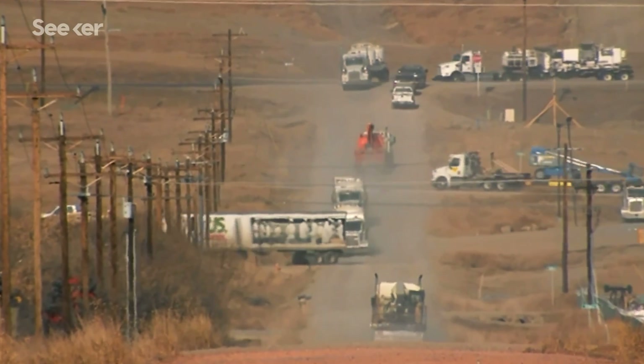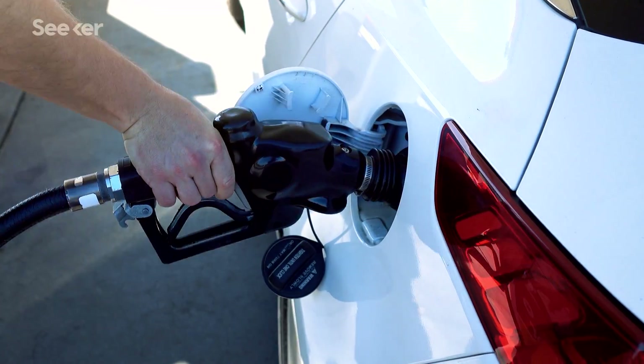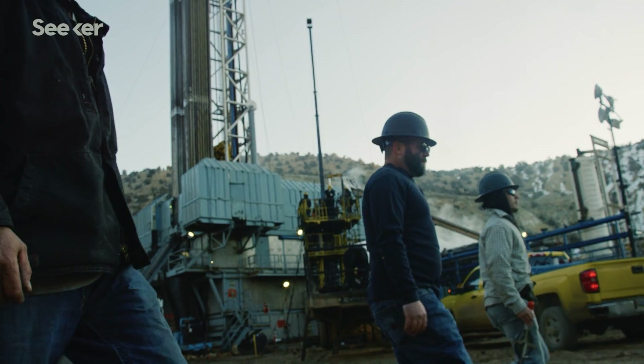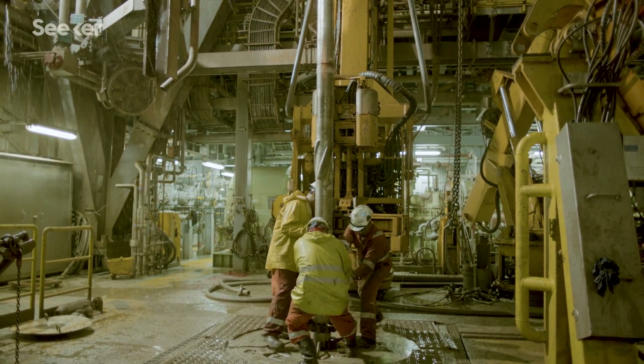That boom has helped the US become the world's largest oil producer. This, in turn, has lowered energy prices in some places, for some people, some of the time. And the fracking boom has boosted jobs in this sector, contributing to overall economic growth.